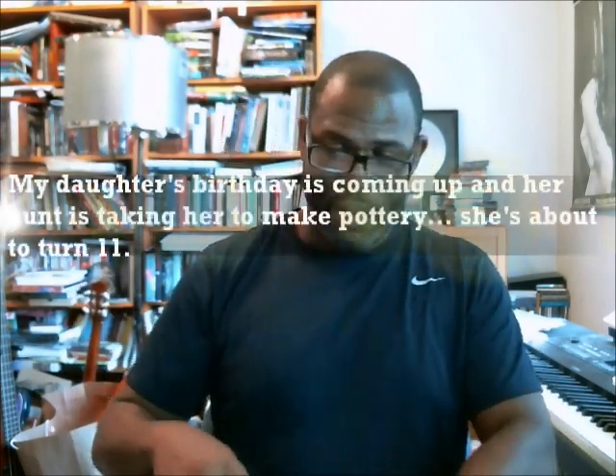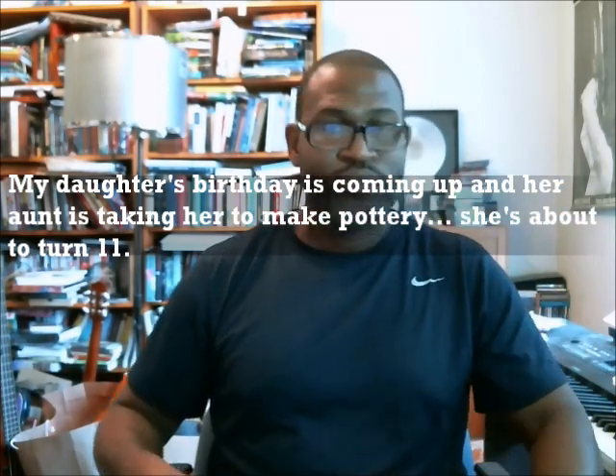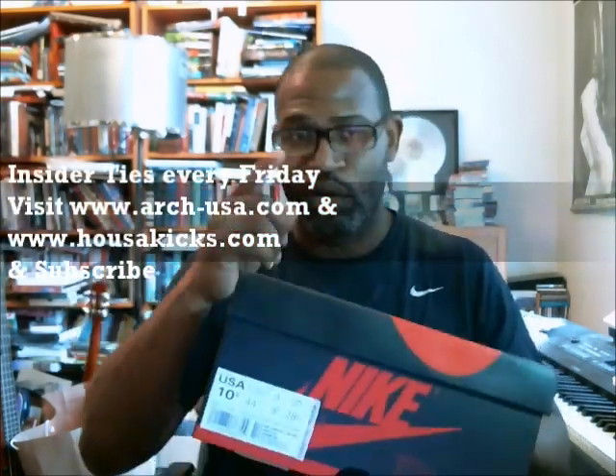Say goodbye to my daughter — she's getting ready to leave. Have fun. Love you. Bye bye. Dad stuff. Appreciate you guys. That's it for this one — that's the pine green. Moving on to the court purple.